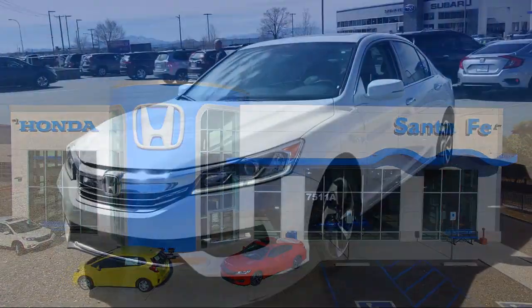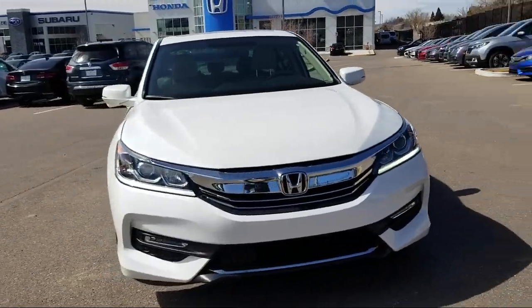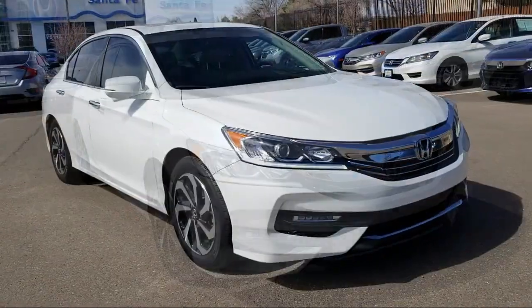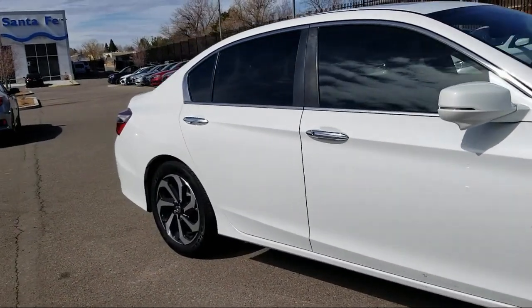It comes equipped with rear view camera, keyless entry, tire pressure monitoring system, alloy wheels, air conditioning, power driver seat, traction control, and fog lights.